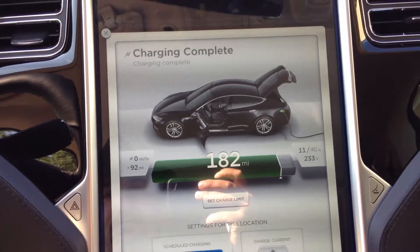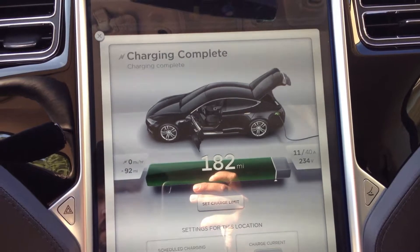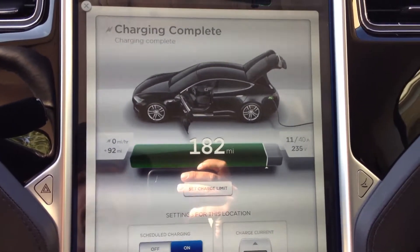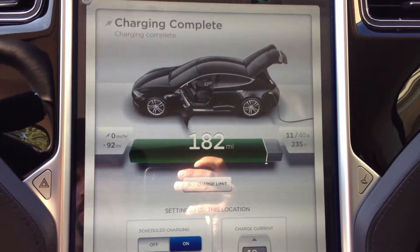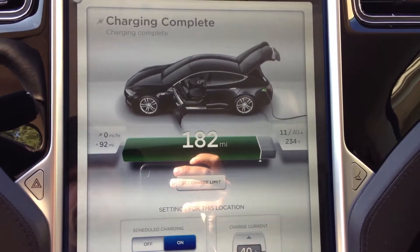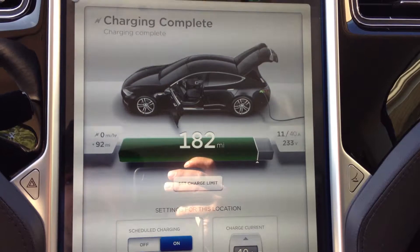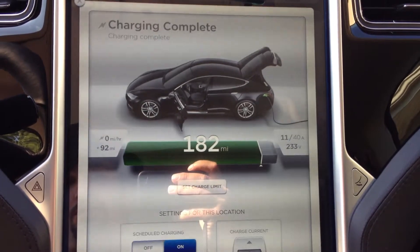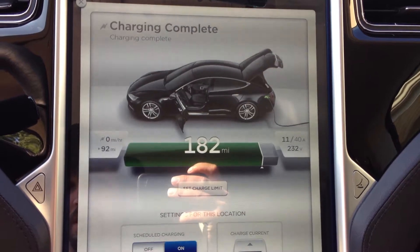Just another example of the Model S using shore power. Right now I've got it plugged into my 240 volt outlet. Charging complete. Looks like on a 90% daily charge, I lost a few miles. I'm down to 182.